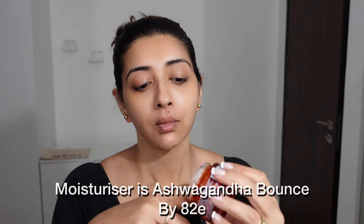I'm doing this look in the evening so my skin routine was actually done in the morning, but I'm still going to moisturize my face because I cleansed it before makeup and this will make my makeup glide on easily.